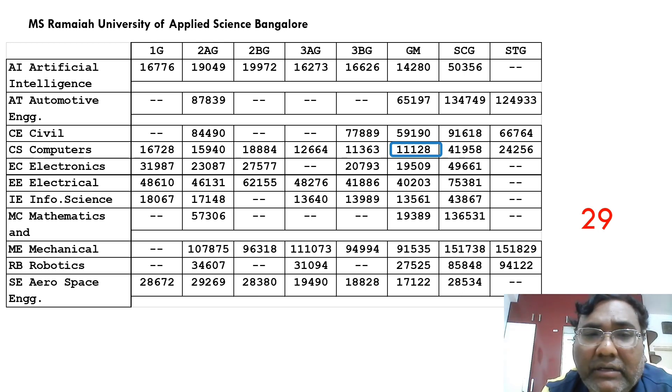The 29th college has a very similar cutoff of 11,128 — this is MS Ramaiah University of Applied Sciences. There are a good number of seats here. You can get CSC at 11,000, ECE at 19,000, Artificial Intelligence at 14,000, and Information Science around 13,000. There is also a unique branch called Mathematics and Computing for students interested in applied sciences, with a cutoff around 20,000.